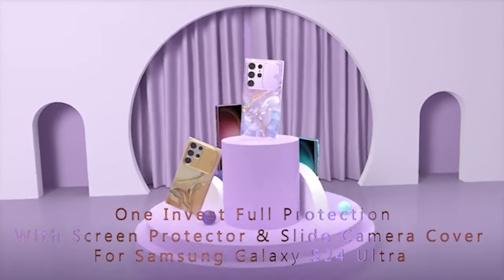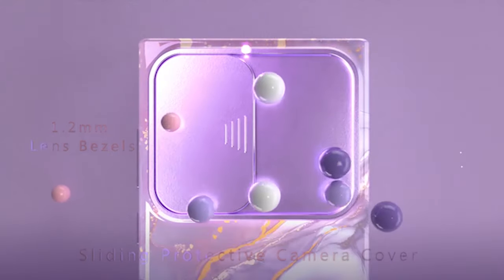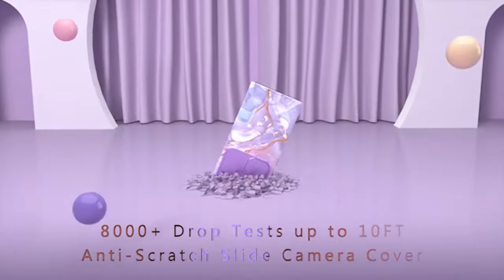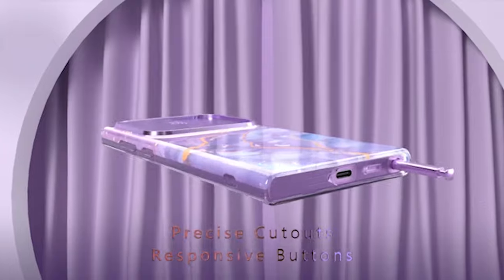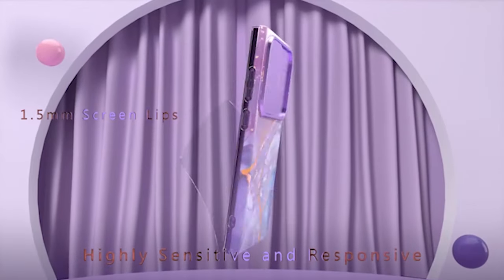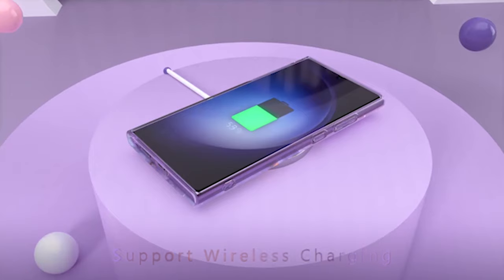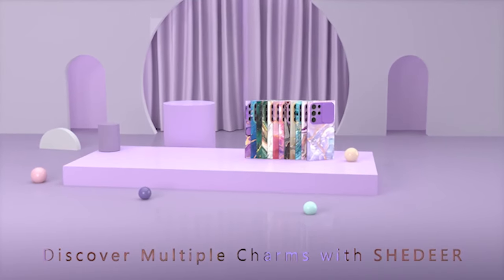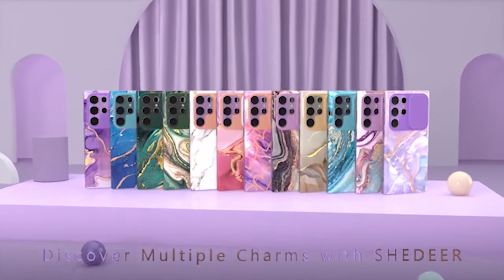Your S24 Ultra gains a touch of sophistication from the charming and shiny appearance of this design. The unique sliding lens cover design of the case protects your phone's camera from scratches, drops, and other impacts. The camera cover has been tested 8,000-plus times at a 10-foot drop, guaranteeing lasting clear photography. Furthermore, the tempered glass film and 1.5-millimeter screen-raised edges absorb 95% of impact, safeguarding your phone and preventing damage.